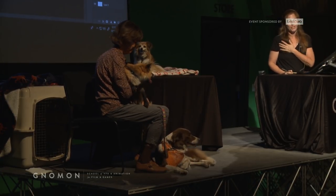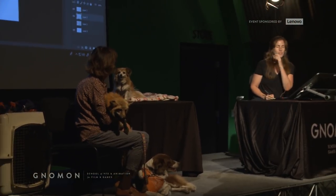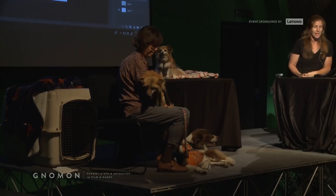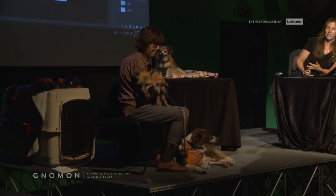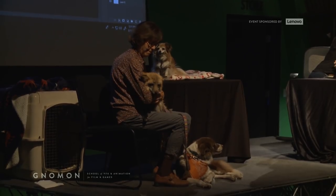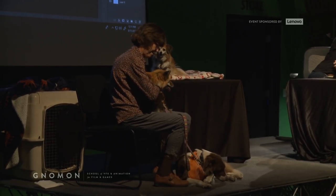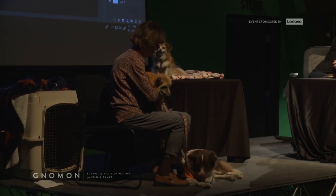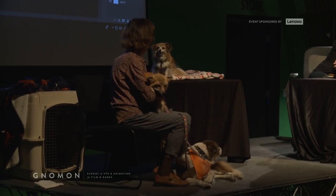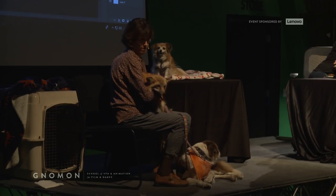Wild Works comes to Gnomon every term for our animal drawing class, which I teach — it's super fun and awesome. Anybody who wants to get more practice doing this, it's a great way to do it. Molly brings a whole van load of critters. And I think there's just very critical experience to be had from drawing animals from life.